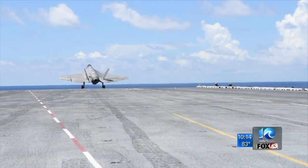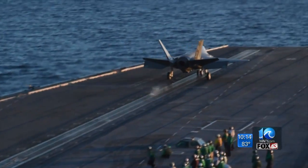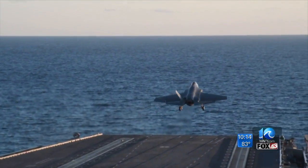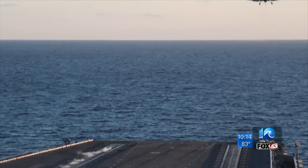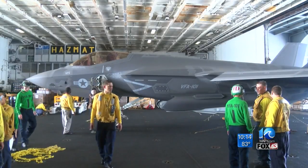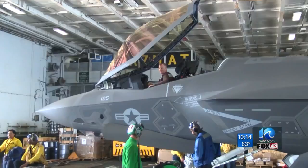From zero to 150 in three seconds — the F-35C is the Navy's newest combat aircraft. There's an amazing amount of technology in this airplane, and that technology is part of what's still being tested before the Navy deems the fighter jet combat-ready.